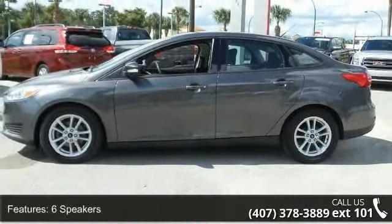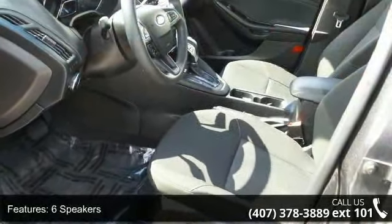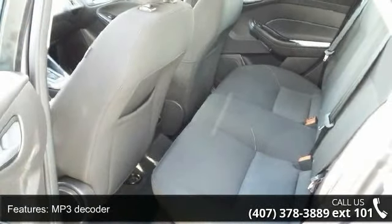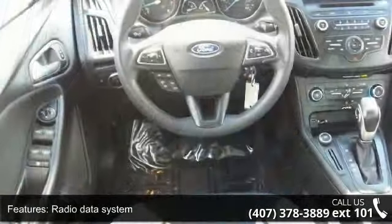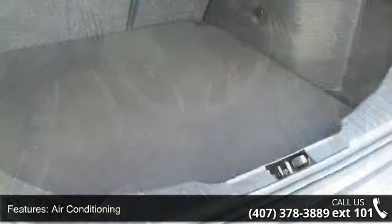Some of the top features included with this vehicle are 6 speakers, MP3 decoder, radio data system, air conditioning, rear window defroster, power steering, power windows, remote keyless entry, steering wheel mounted audio controls and sync. If you are looking for a solid pre-owned car, this might be the one.